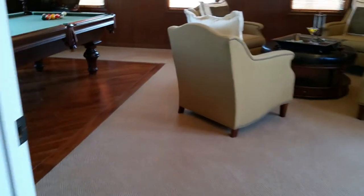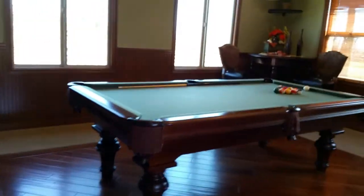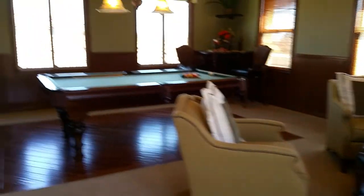Going to the right we have a bathroom, and there's another game room upstairs with a pool table.